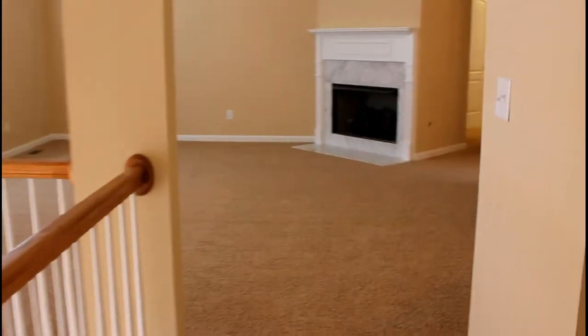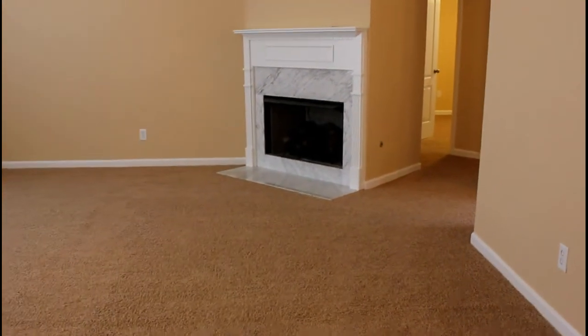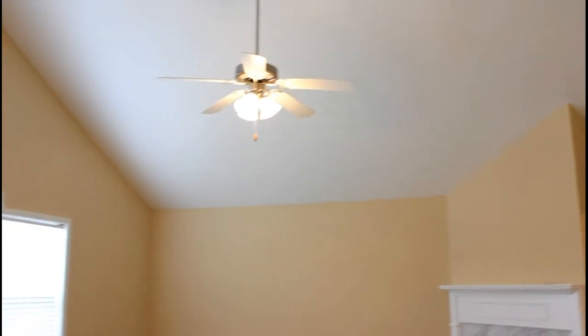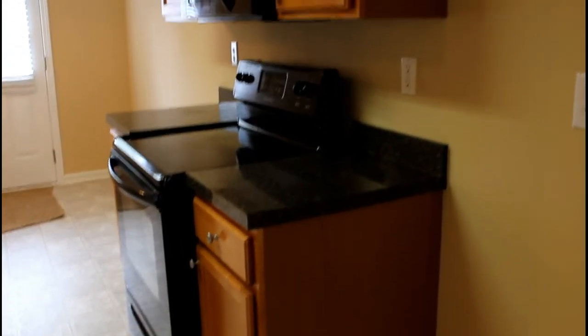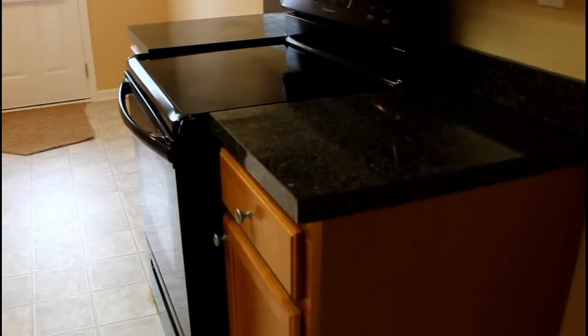Straight ahead of us is the very large living room with a nice gas fireplace and high vaulted ceilings with a ceiling fan and light fixture. Then we'll take a look at the kitchen, where you've got these gorgeous oak cabinets, nice countertops, and black appliances.